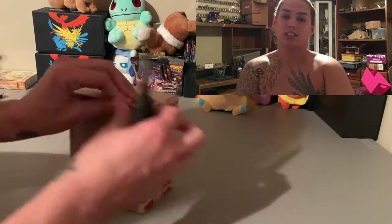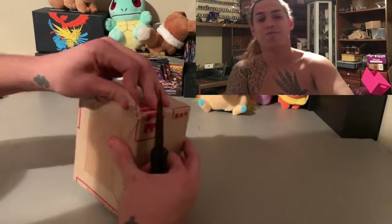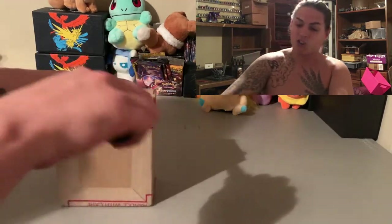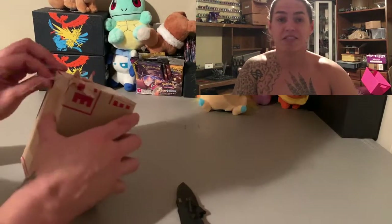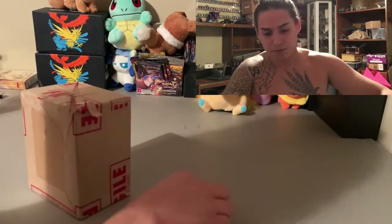Let's hope we get some tens out of this box. Last time I got so many nines it didn't even make sense — a ton of nines, and all those were pack fresh. We also learned from the last PSA box that they package them pretty well; it's hard to get into these little boxes.